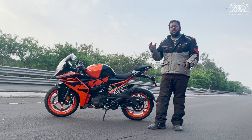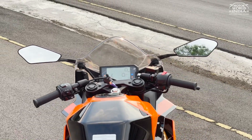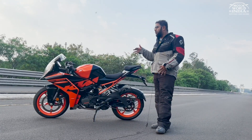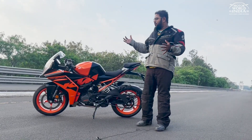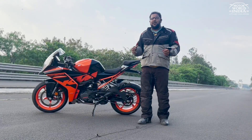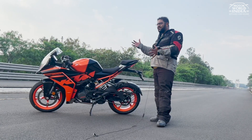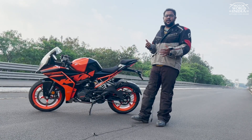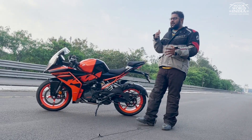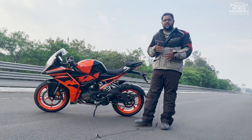The handlebar position has moved 14.4mm forward relative to the rear. This has actually brought some change — the riding position is more comfortable. Before it was very aggressive, very committed. But now, the overall position of this RC is less committed and more comfortable, so you can sit in the saddle and easily cover longer distances.